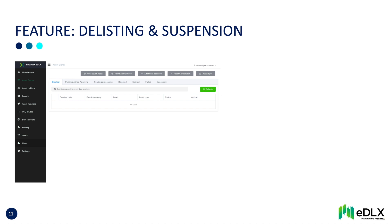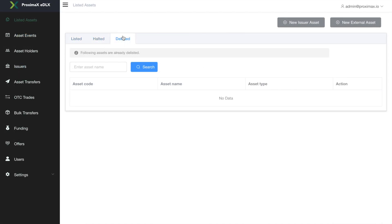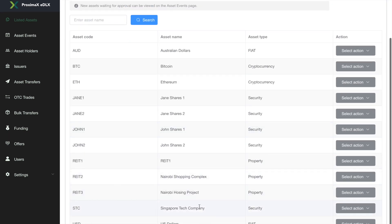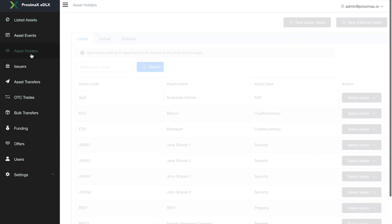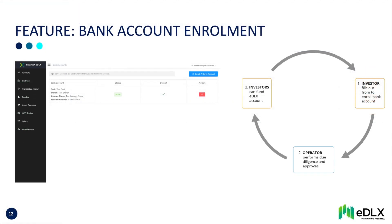Delisting and suspension: the EDLX operator has final sign-off on all transactions, can delist assets, and can suspend users. Bank account enrolment follows a similar process where the EDLX operator needs to sign off to ensure regulatory compliance.